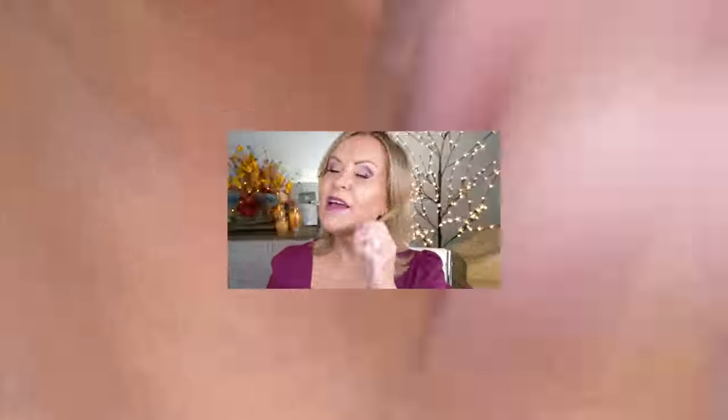I do have on a necklace — it's a heart chain link necklace. I absolutely love this necklace. I wish it came in a 14-karat gold plating or even 14-karat gold, because it's one of those necklaces I absolutely love wearing all the time. And then I want to show you my earrings.